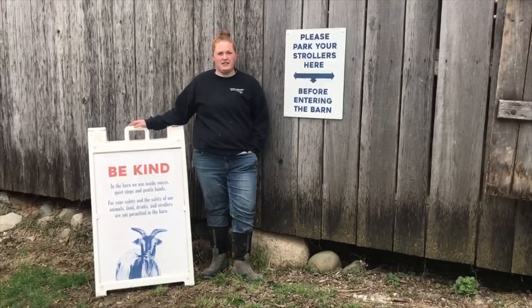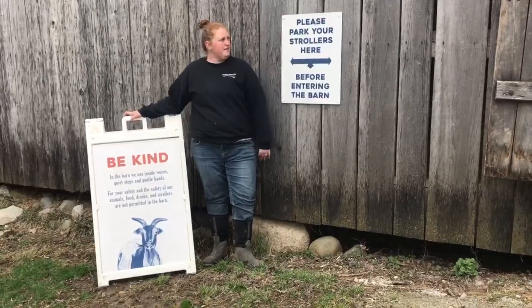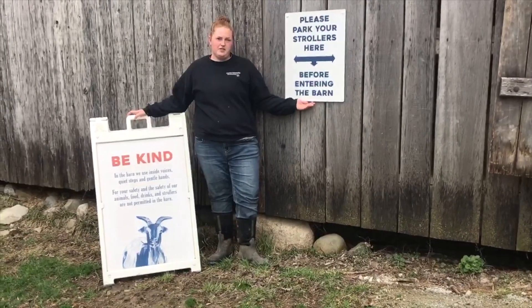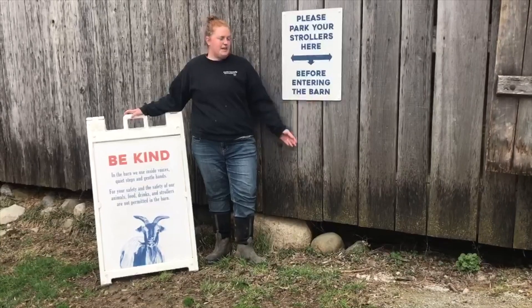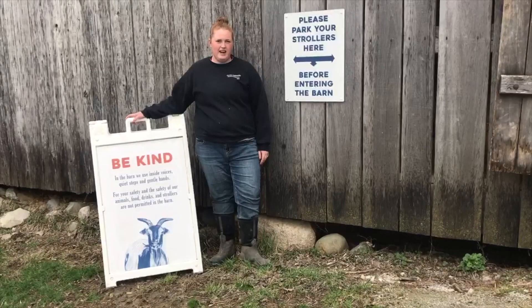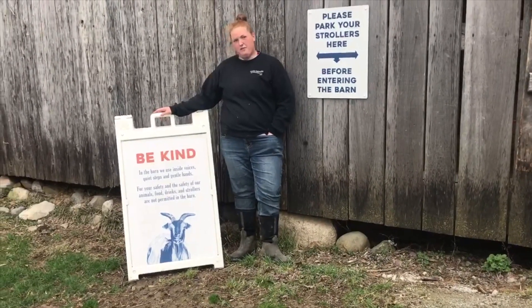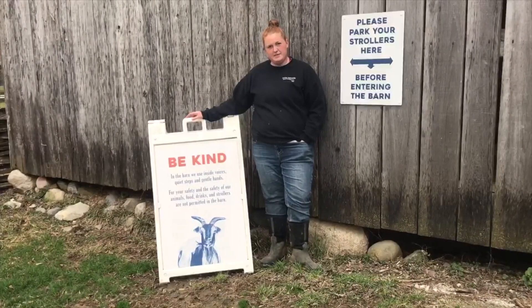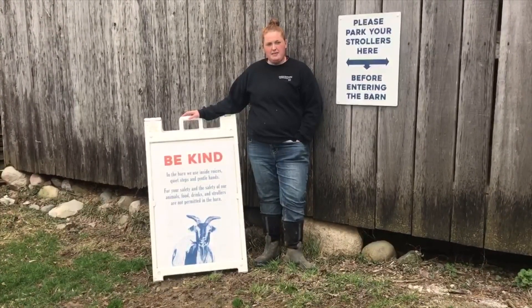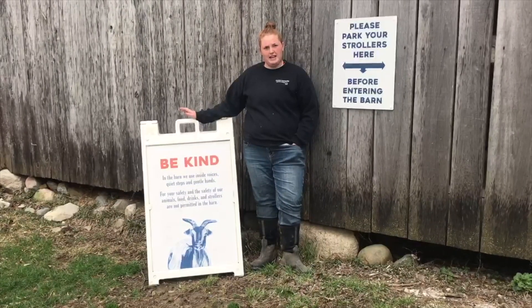Another question we got is how can guests be more considerate when they come into our Animal Encounters barn? Right outside the barn we have a sign for if you have strollers — we prefer you to keep strollers outside so as not to bring anything into our barn and cause our animals to panic. Inside the barn we have a sign that says: in the barn we use inside voices, quiet steps, and gentle hands. We need to keep the atmosphere calm for the animals so that it's a relaxed time for both guests and animals.